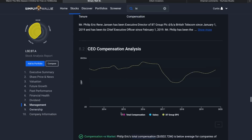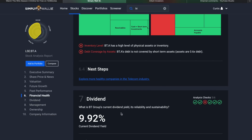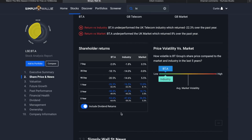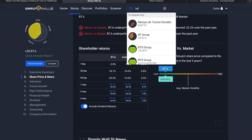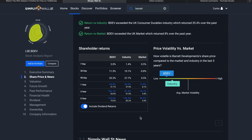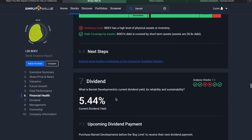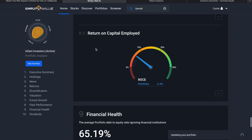Even though BT's dividend yield shows 9.92%, you lose more than you gain because there's no capital appreciation. A far better example is Barrett Developments, one of my favourite stocks. Over 7 days I've earned 2% capital gain, 30 days 11.5%, 90 days 33.3%, one year with dividends 64%, three years 106.1%, and five years 143.6%. The dividend yield is 5.44%, which seems a really good safe percentage to target.